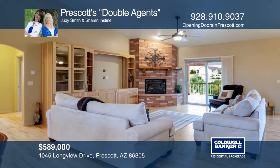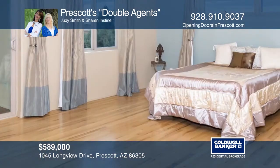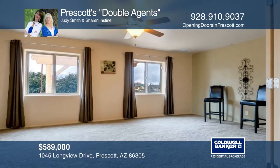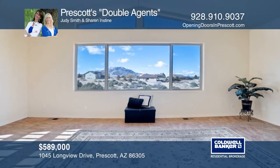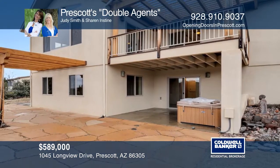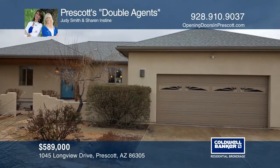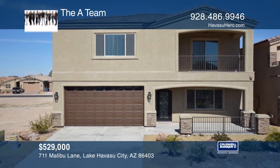This custom home features amazing views throughout. The kitchen boasts upgraded granite and hickory cabinetry. The spacious open floor plan showcases a brick fireplace. The main level includes a master suite with a jetted tub, two guest bedrooms, a guest bath, and laundry. The lower level features a large game room, a family room pre-plumbed for an in-law kitchenette, and two additional bedrooms. Private patios, a hot tub, and a solar system are included. This home is air quality and energy certified. Contact Prescott's Double Agents for more details.